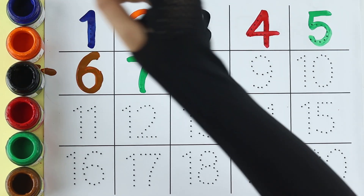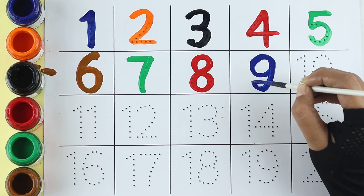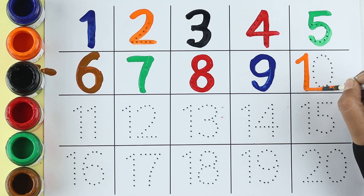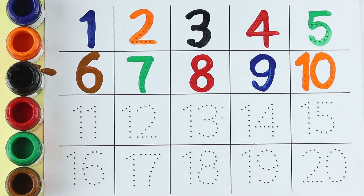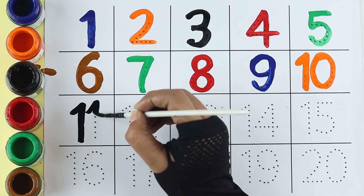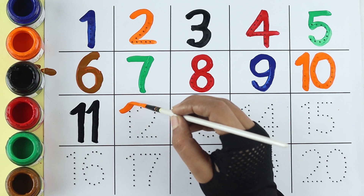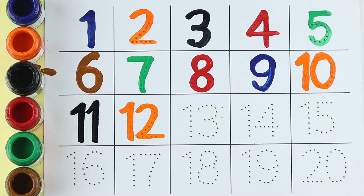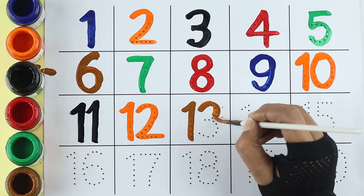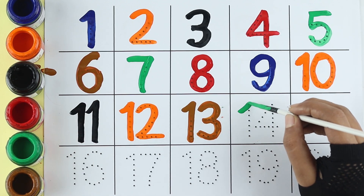Blue color, nine. Orange color, ten. Black color, eleven. Orange color, twelve. Brown color. Green color, thirteen. Green color, fourteen.